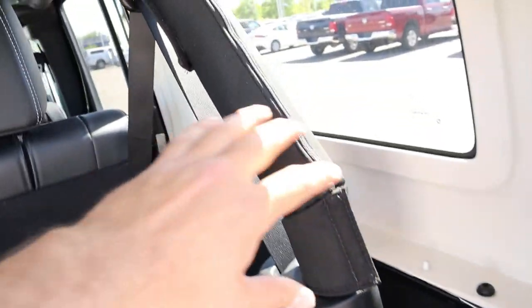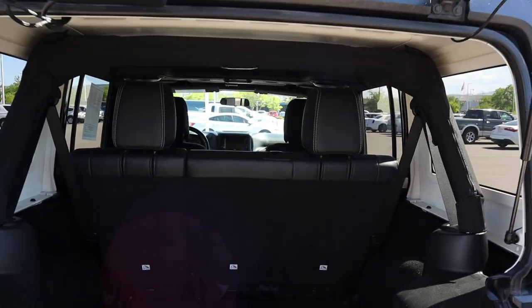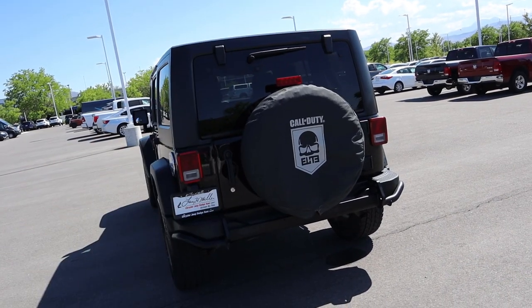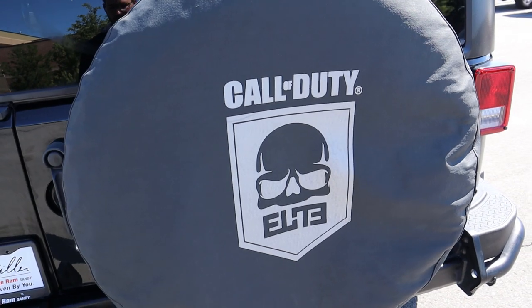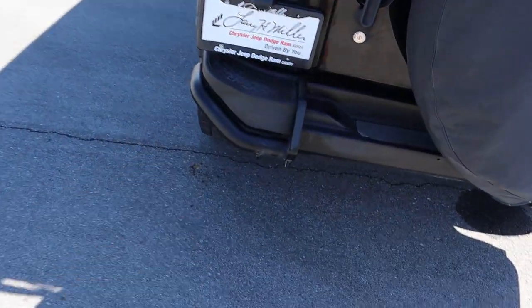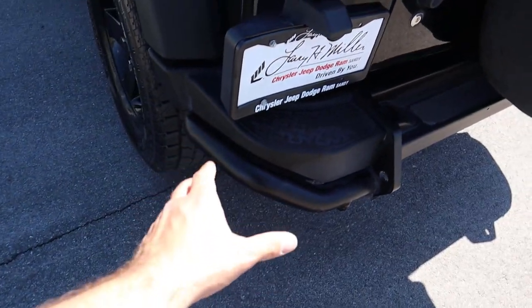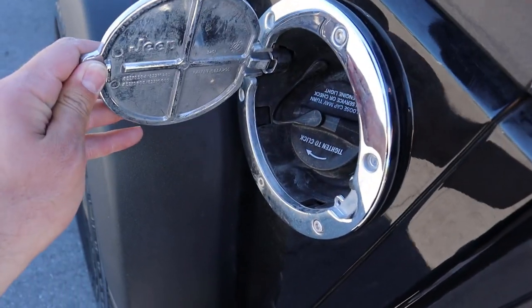Storage space back here is pretty similar to the newer Jeeps. You've got the sound system covered up, which is neat when you take the top off in the rear. You do get the Call of Duty cover on the back, which is a nice touch and homage to the video game. The side protection goes all around the Jeep — it'll protect you off-road and looks cool too. The gas cap is also customized as part of this package.